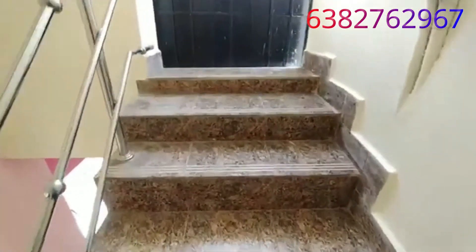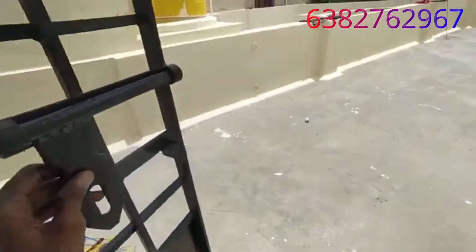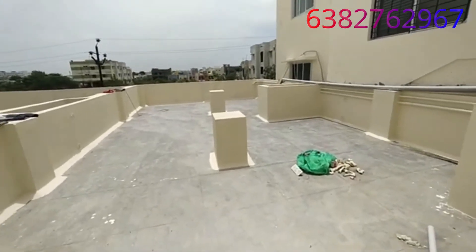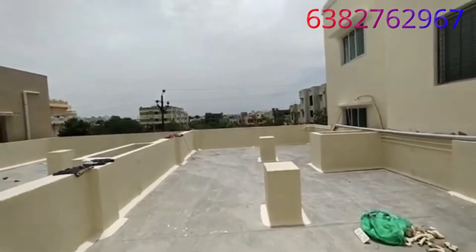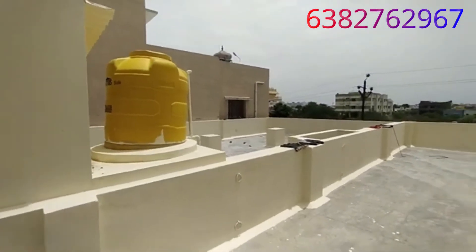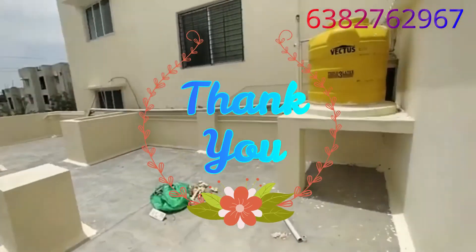We can go up the steps to see the next level. There is a deep foundation and a basement. We can proceed to the next steps. Thank you.